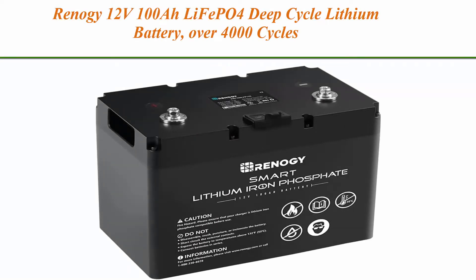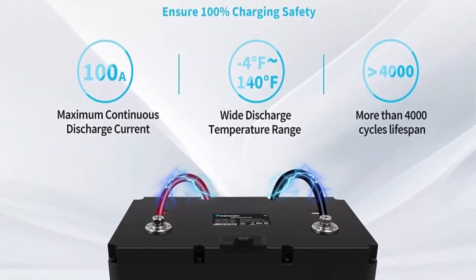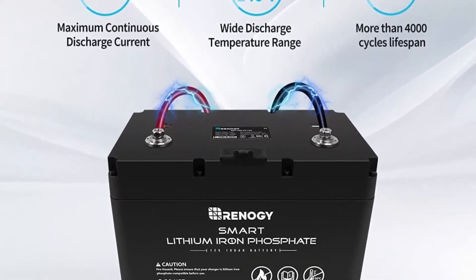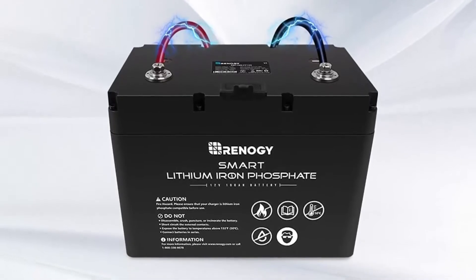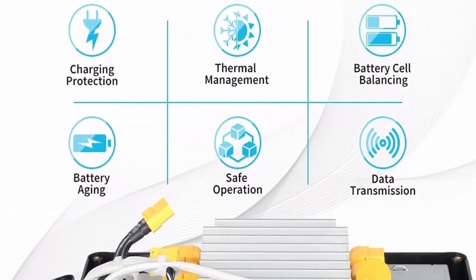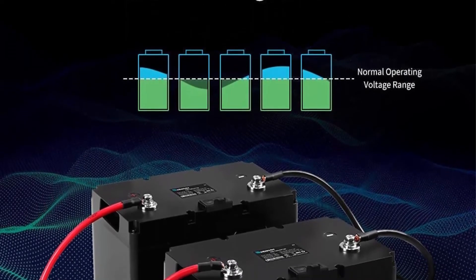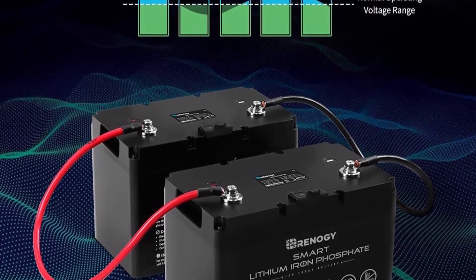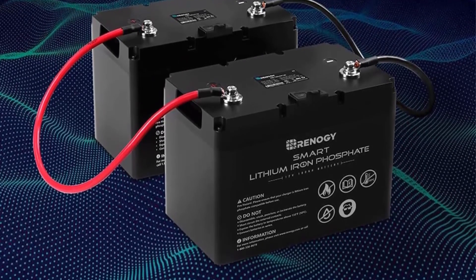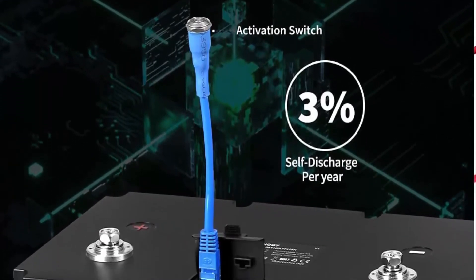Top 7: Renogy 12V 100Ah All LiFePO4 Deep Cycle Lithium Battery, over 4000 cycles, built-in BMS, backup power for RV, marine, off-grid system, maintenance-free. Uncompromising quality: state-of-the-art battery cells ensure a lifespan of more than 4000 cycles, 100A continuous discharge current, a wide range of operating temperatures, protection rating IP54, insulation resistance 500VDC. Reliable BMS: state-of-the-art battery management system with high-performance dual processors provides short-circuit, over-charging, and over-temperature protection while maintaining balanced voltage across all cells.